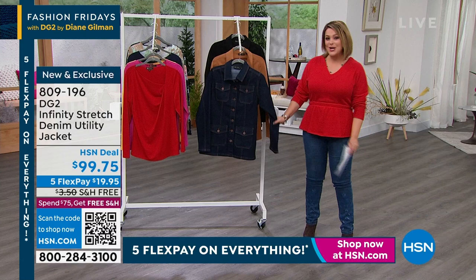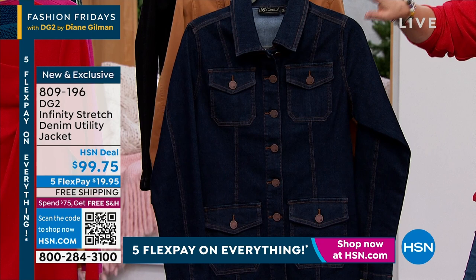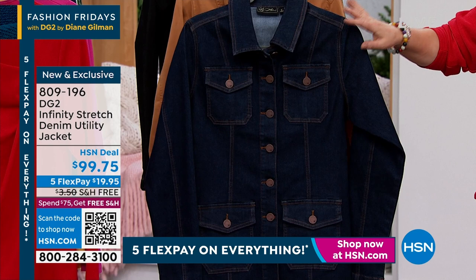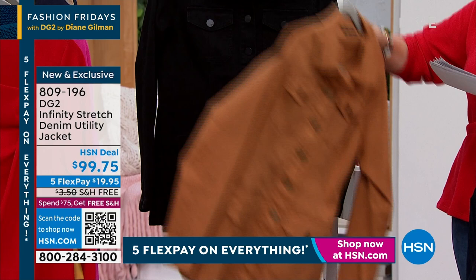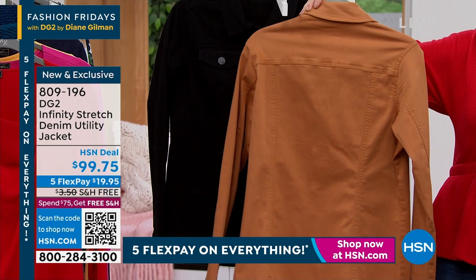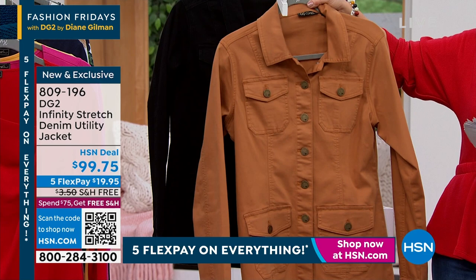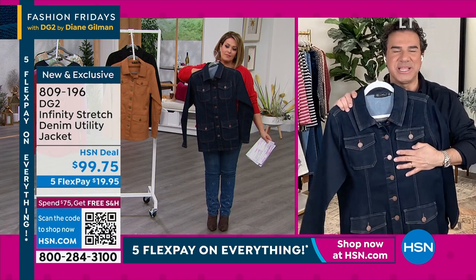We've got to talk about this great little utility jacket — you're going to love the silhouette, the tailoring, and the length. This is done in that infinity stretch. If you thought Diane was the queen of stretch technology, wait till you try infinity stretch. We've got it in the indigo, the camel — so warm, so beautiful — and also in the black, 28 inches in length. This is 72% cotton, poly, and spandex, extra small through 3X. The camel is my most limited — $20 to get it home, with free shipping and handling. A piece you will enjoy in your closet for years to come.